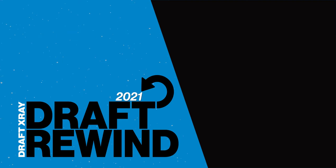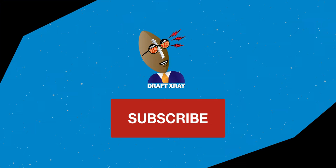This is the Draft X-Ray One-Year Draft Rewind 2021 for the Carolina Panthers. Be sure to hit subscribe so you won't miss out on any of the draft or team videos that we've got coming.